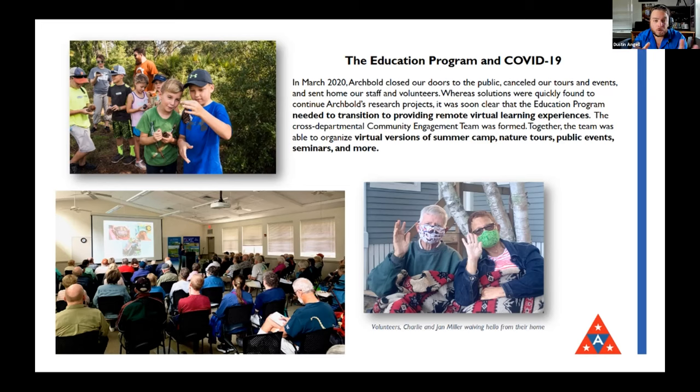A cross-departmental team was formed — we called ourselves the community engagement team. The education program had essentially dissolved and we had to invent a new one from scratch, and that was this team's job. And it worked: we were able to pull off summer camp, nature tours, public events, seminars — all of it, but done virtually, just like we're doing today.